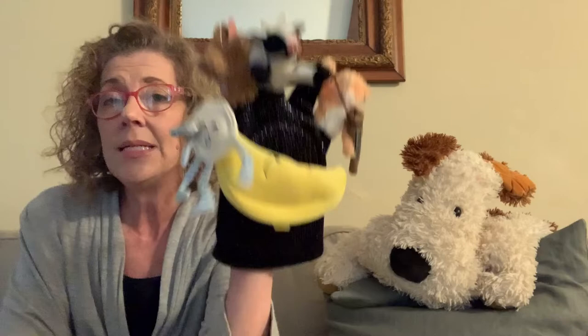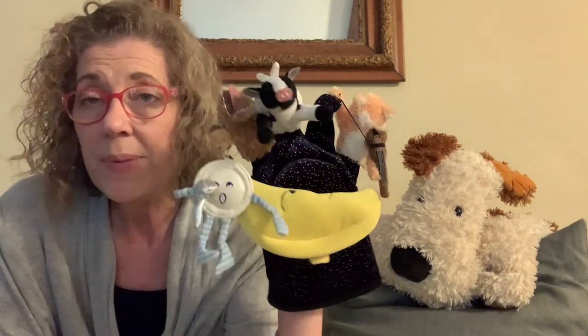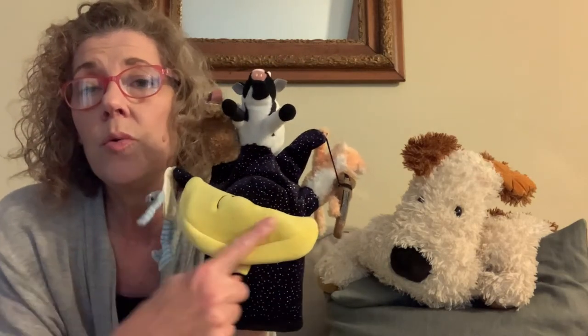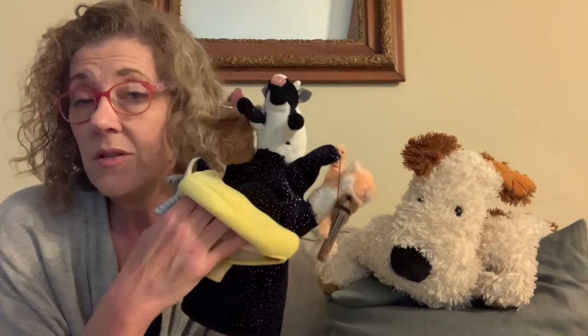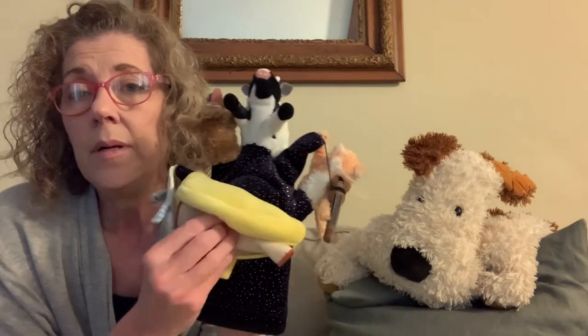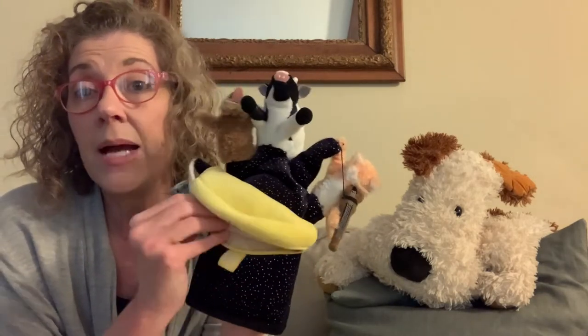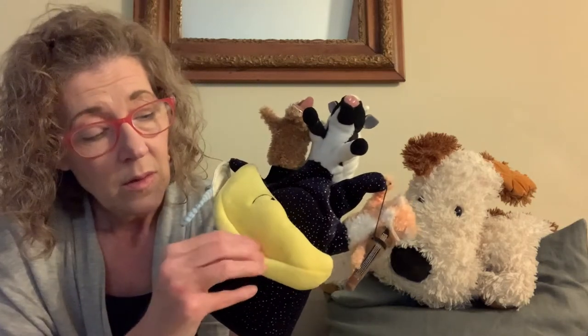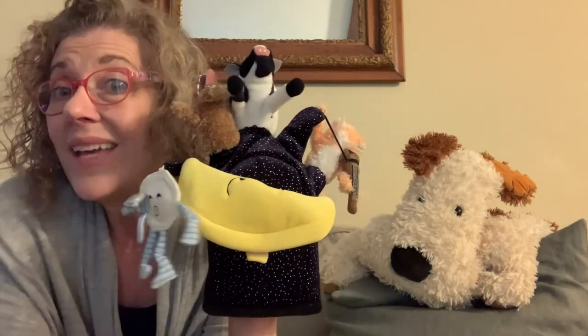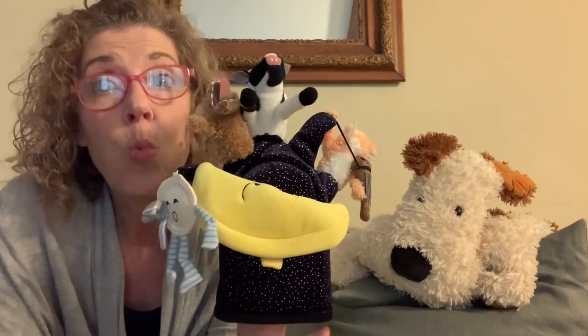We're going to do a little rhyme. I have a special puppet here and the rhyme is Hey Diddle Diddle — we're going to do it three times. Let me explain my puppet so you can see what's going on. Technically this is the moon, and tucked in the moon is the whole nursery rhyme. It's a very fun puppet. I have it memorized so I'm just going to tell it to you and show you all the cast of characters, and then we're going to say it together twice.